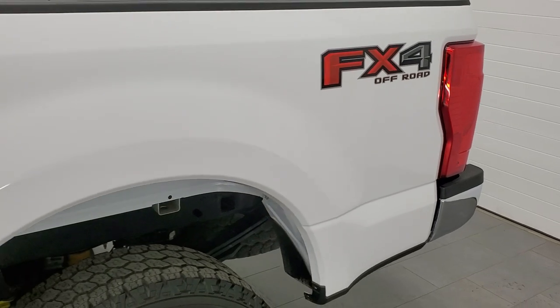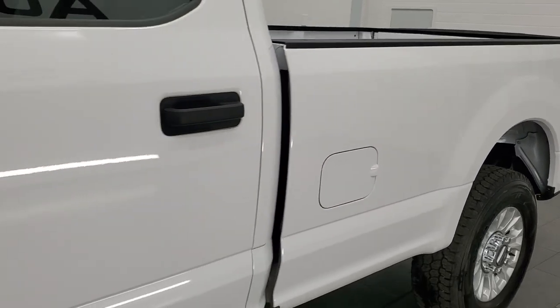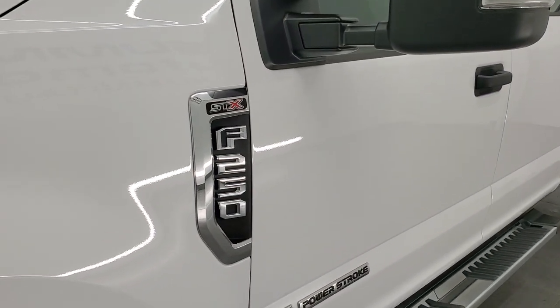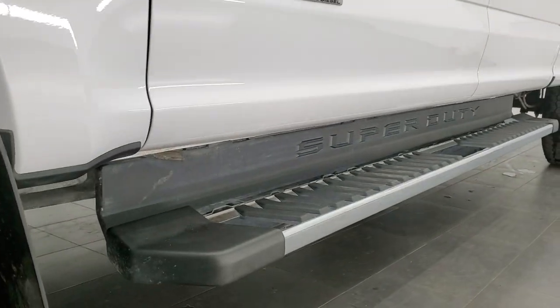If you like the video and want to subscribe to our YouTube channel, where we do videos of our new and used inventory each and every day, in the upper right-hand part of the screen is a link to subscribe. Click that and then click the bell notifications and you'll get updated every time we do a video here at Summit Automotive.